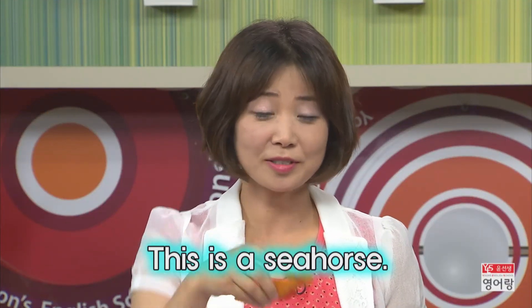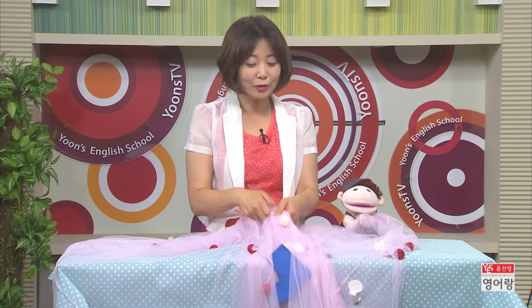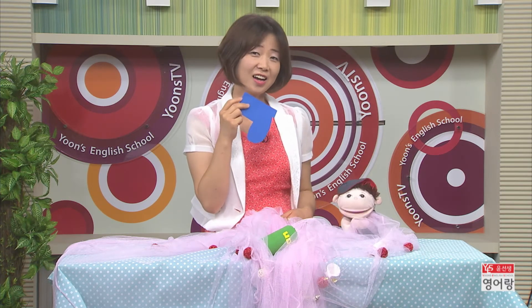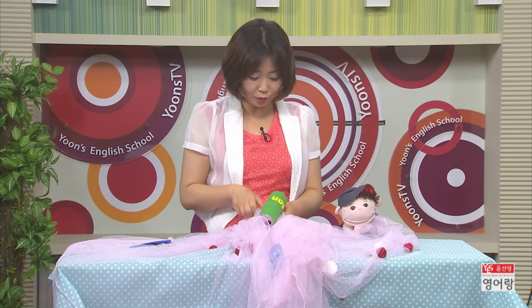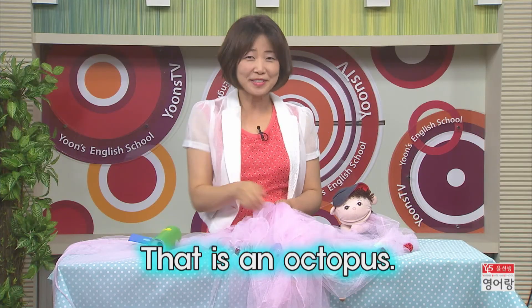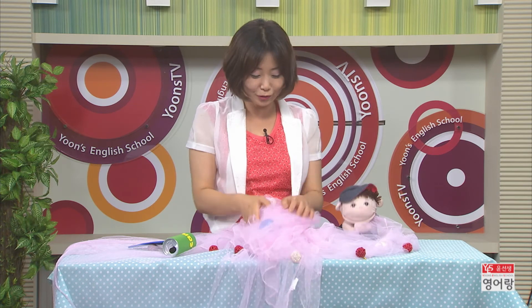Let's put it up. One, two, three — pull, pull, pull! Wow, what is this? This is a boot. That is an octopus. Let's put it up. One, two, three — pull, pull, pull! Uh-oh! Wow, what is this? This is a can. That is an octopus. Let's put it up. One, two, three — pull, pull, pull!